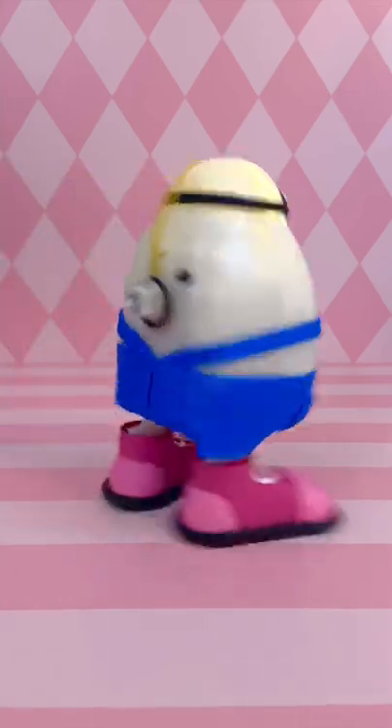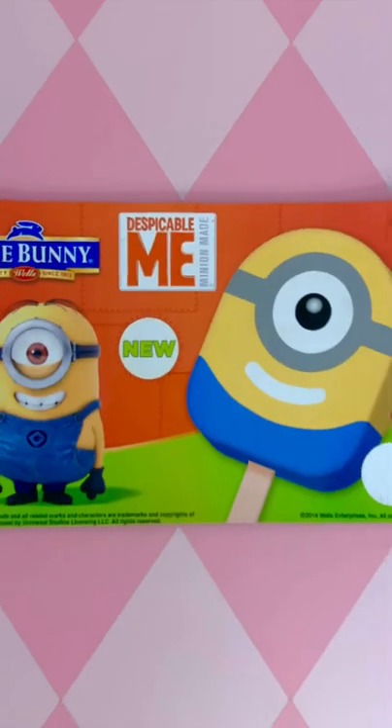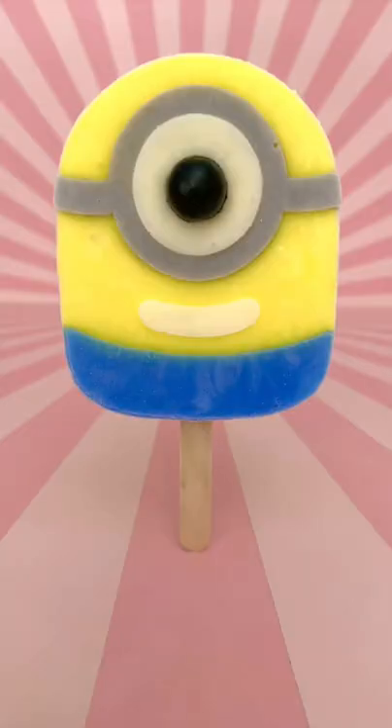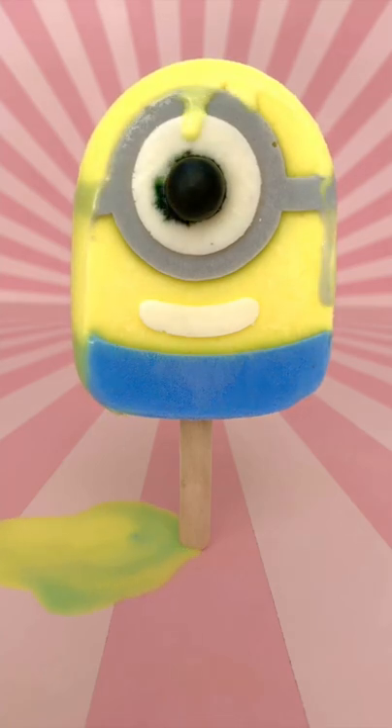Did you know that there have been three different versions of the Minion Popsicle? It's true! Here's the original. This one has four colors, goggles, overalls, and most importantly, a bubblegum eye.